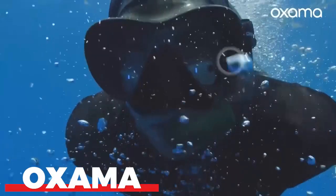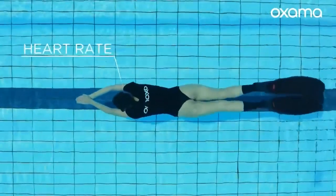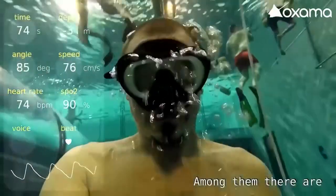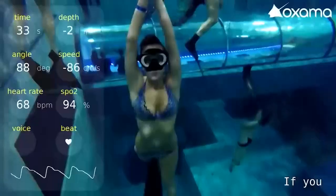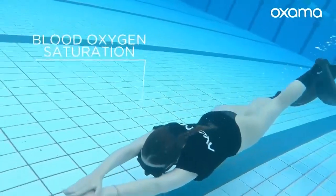Oxima. Let's examine Oxima, an Italian firm. They have designed a special mask for scuba divers. Beyond measuring diving factors like depth, water temperature, and heart rate, this mask can do much more. It transmits this information straight to the divers through bone conduction technologies, sparing divers from distractions by not having to use a wrist dive computer.